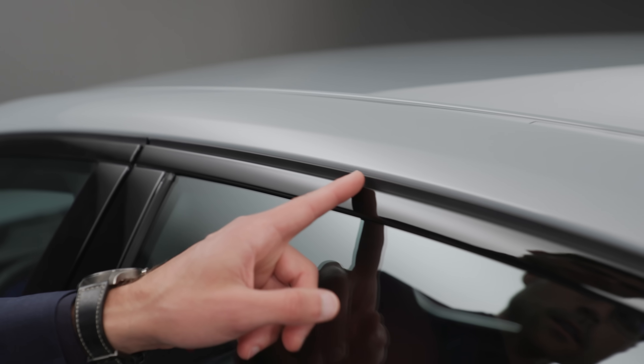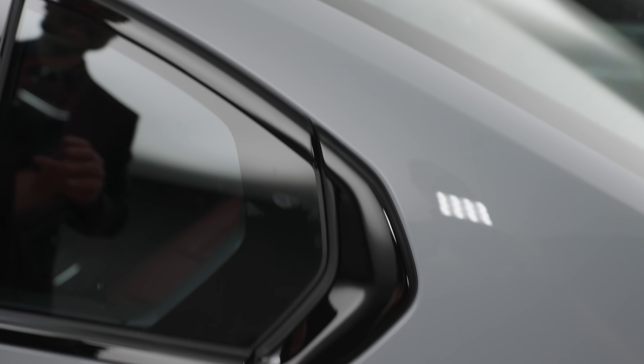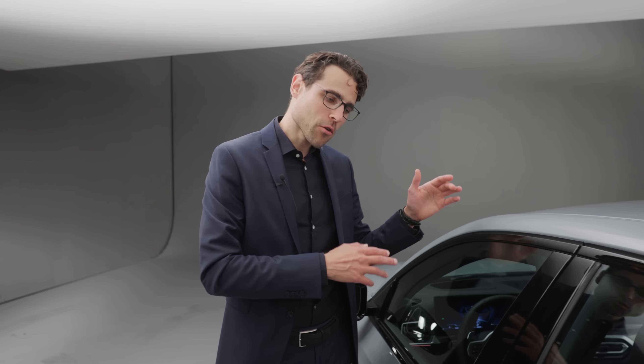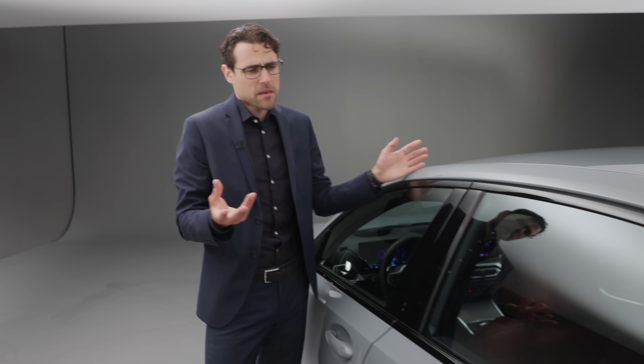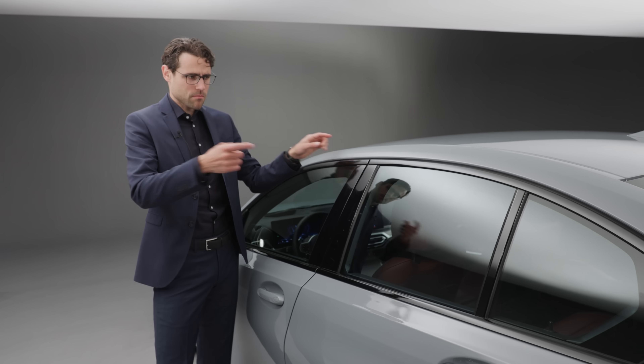This vehicle has the extended shadow line. The black door frames are now standard for all models, but you can still opt for chrome — though you have to choose it on purpose. This is a sportier look, but I'm more like team chrome frames around the windows. Are you team black or team chrome? Tell me in the comments.